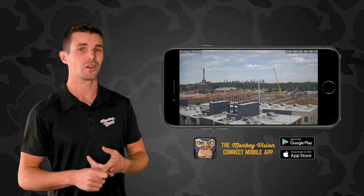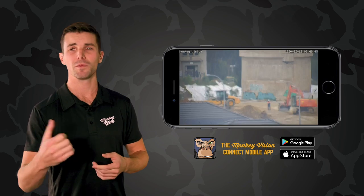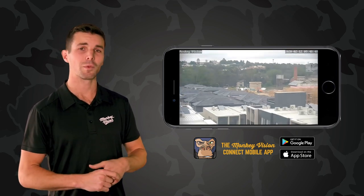Our Monkey Vision Connect app allows users to log in and view their cameras live. Not only that, you can go back and look at up to seven days of footage — so if you miss an event or want to check on a delivery, that's easy.